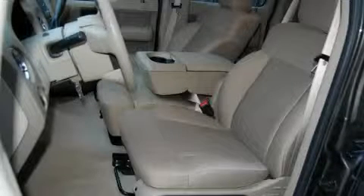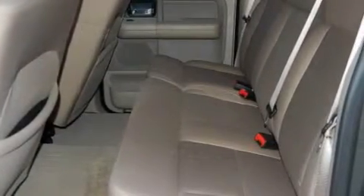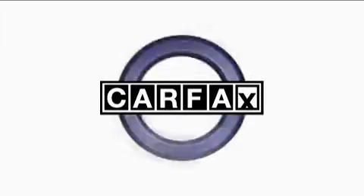The steadfast 8-cylinder engine connected to a smooth shifting automatic transmission is the power behind this truck's long list of capabilities. This Ford has had only one owner and it qualifies for the Carfax buyback guarantee.